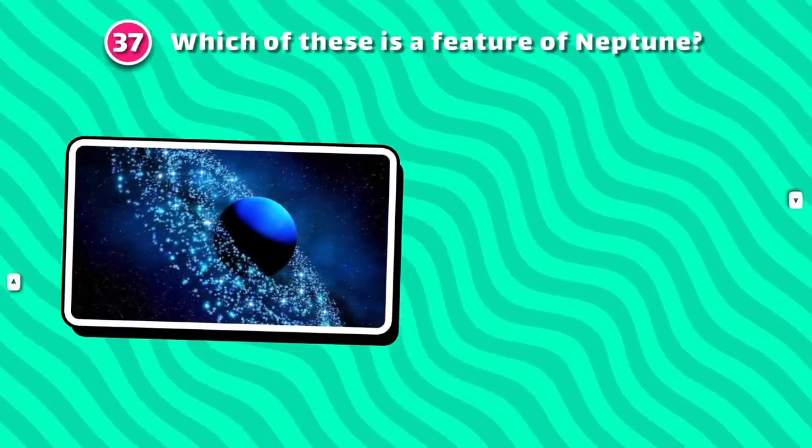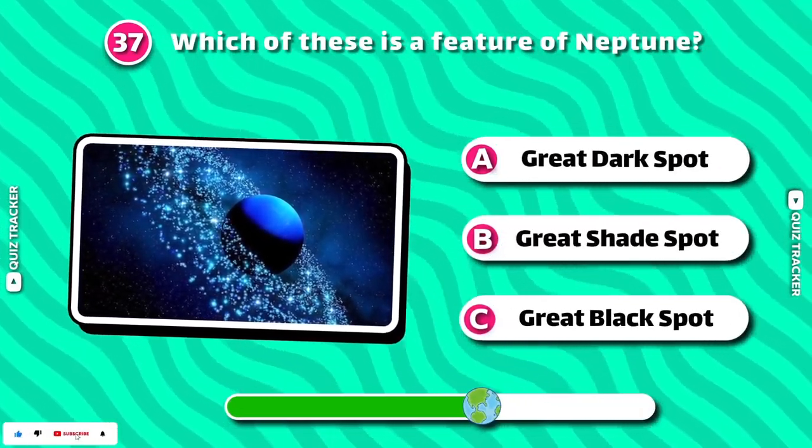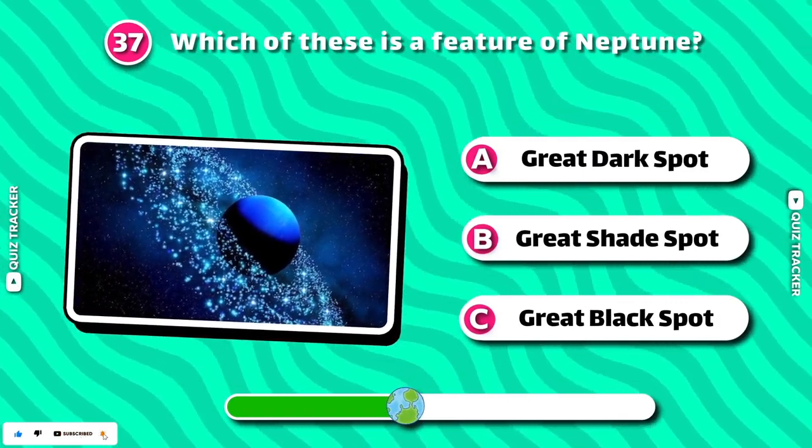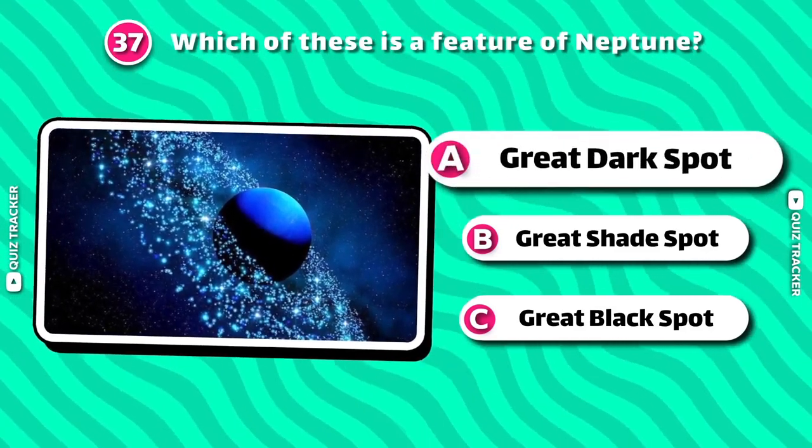Which of these is a feature of Neptune? The Great Dark Spot!